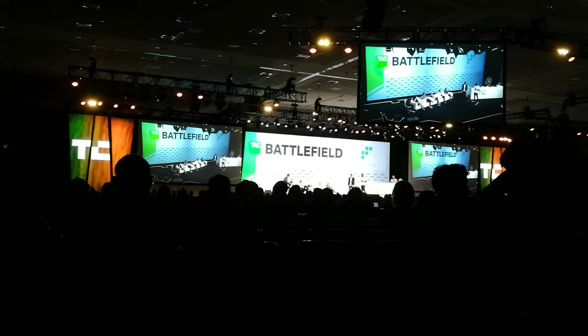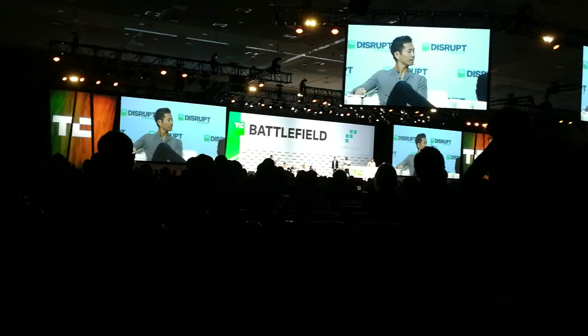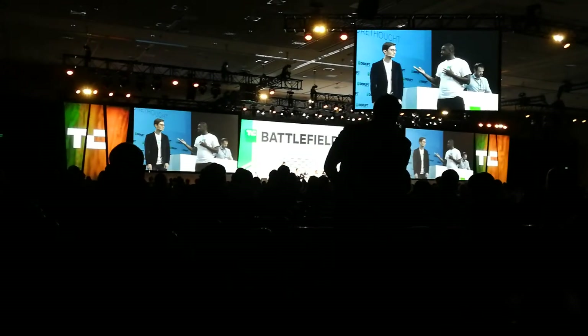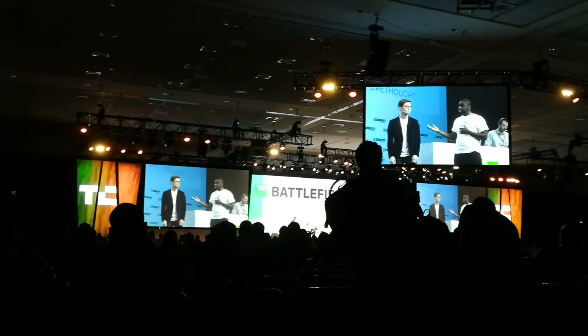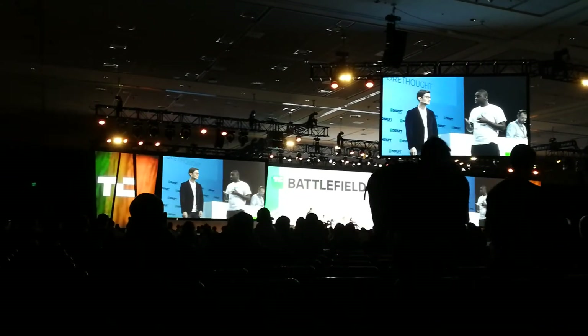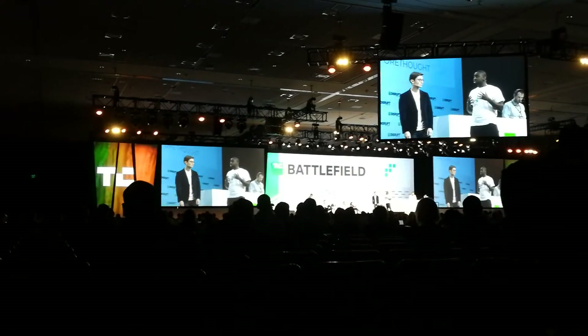Can you give a little more background on yourself and the business history? I'm a University of Waterloo grad. David has an undergrad and master's in computer science, with his thesis in unsupervised text classification. I've worked at places like Facebook, Palantir, and others, and published machine learning papers.